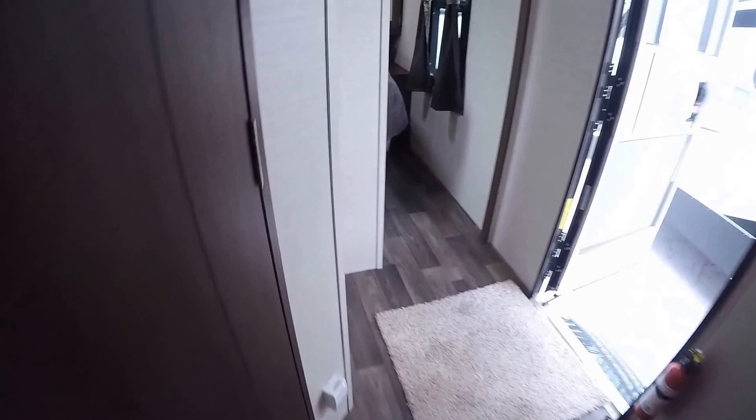We've got our fridge and freezer right by the door so you can get at it with the slides in. Toilet with plenty of knee room, nice big adult-sized shower, and with these rounded ceilings it really gives it a nice feeling inside. Medicine cabinet and sink as well.